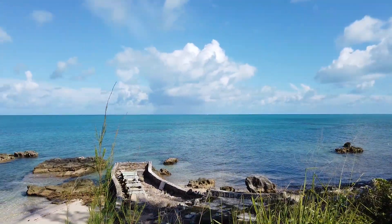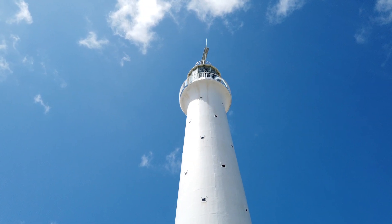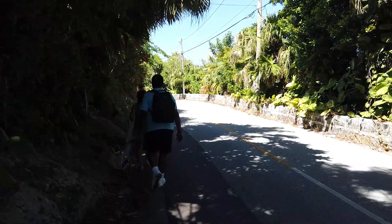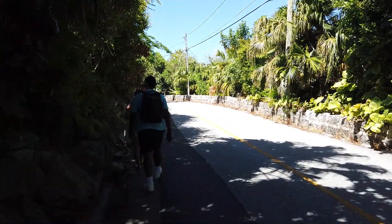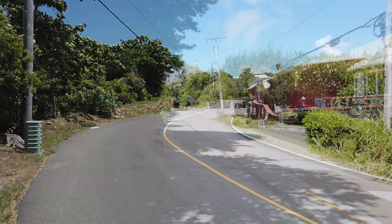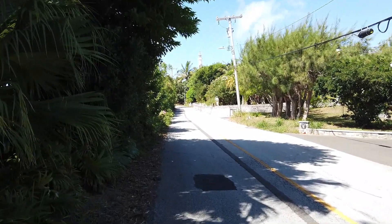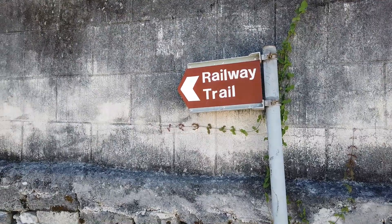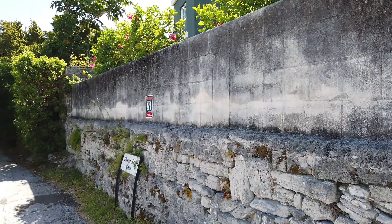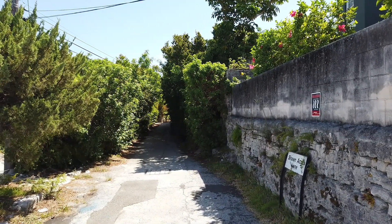After wrapping up our visit to Seaglass Beach, we headed to Gibbs Hill Lighthouse. We tried to catch the No. 7 bus, but it was completely full, so we ended up on the No. 8 bus. The No. 8 bus route goes north of the lighthouse, which made our walk up Lighthouse Road a bit longer and steeper than if we were able to ride the No. 7 bus to the south side. The extra exercise was worth not having to wait for a space on the crowded No. 7 bus. Along our walk up Lighthouse Road, we crossed part of Bermuda's Railway Trail, an 18-mile walking and biking trail that was built in 1984 to replace unused railway track. The trail runs almost the entire length of Bermuda.